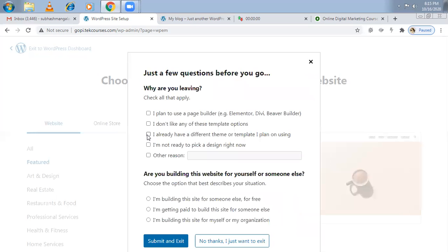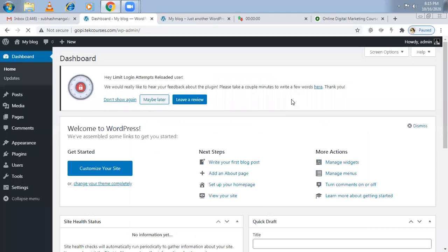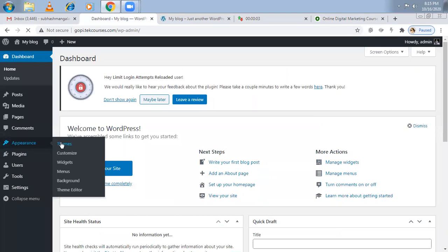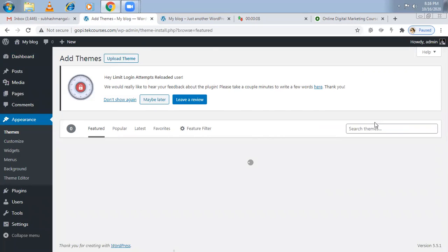By default, WordPress gives some default theme for a new website — I'm just ignoring it and starting from scratch. Now I'm on the WordPress dashboard. Let me start the countdown — I'll try to do it in 10 minutes. Go for a theme called Astra. Astra is a beautiful theme, and I'm going to install it.